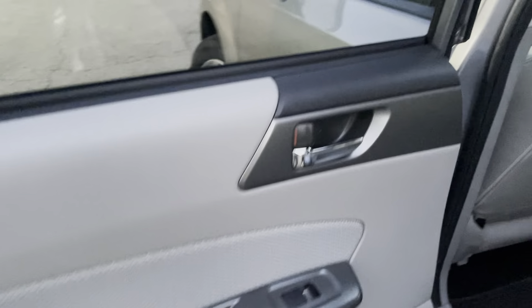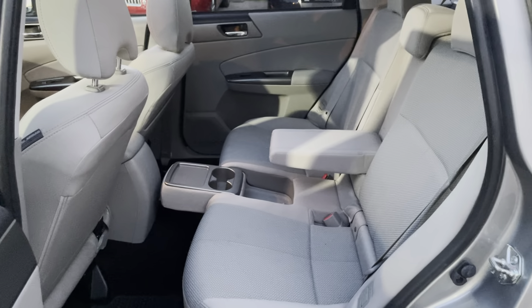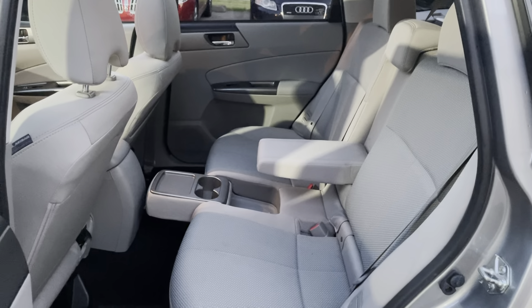Here we have the rear door — once again, power windows and power door locks. Here we are in the rear seating area. It's got some nice cup holders back here. This armrest basically flips up and down to give you some additional seating space. If nobody's back there and you need additional space, you can flip it up; if you need an armrest, put it down — a pretty neat little system. It's a very comfortable vehicle with plenty of leg room back here.